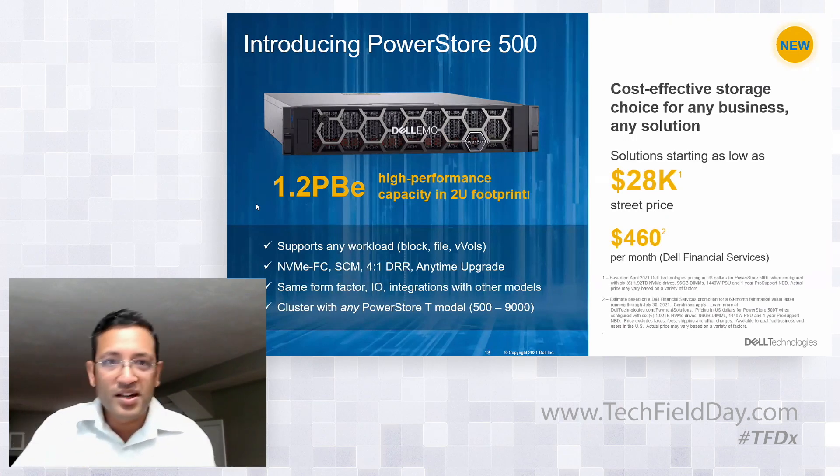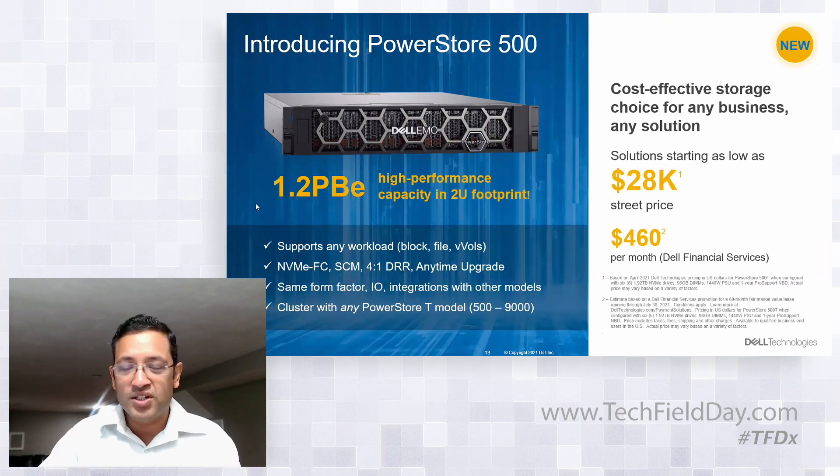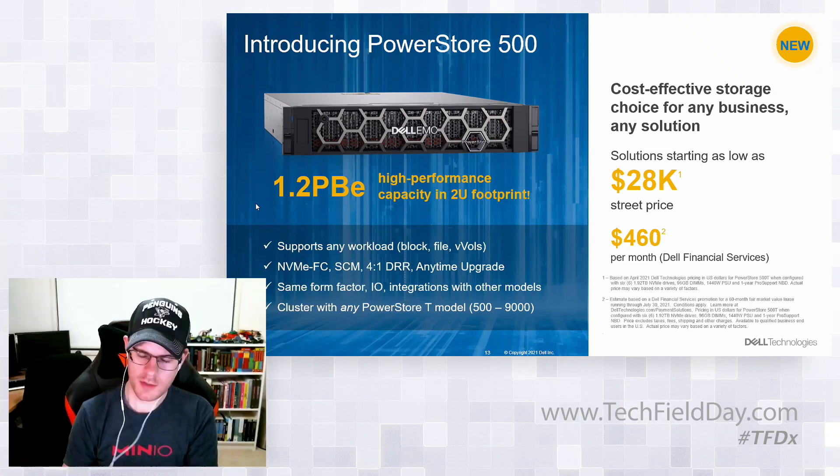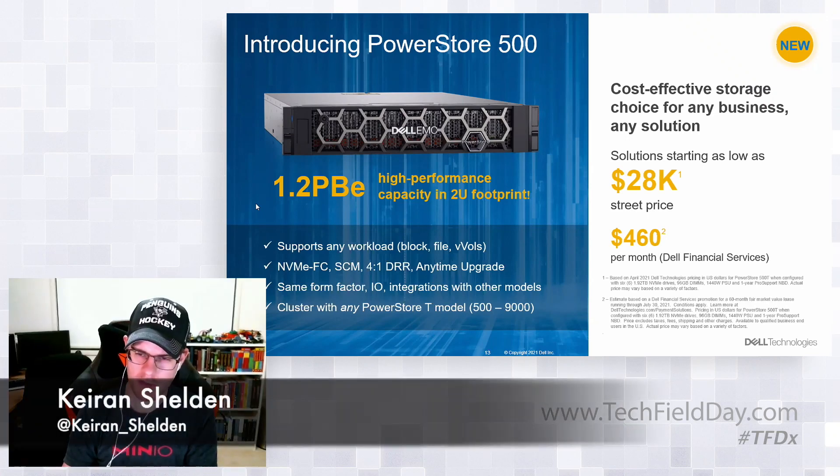Question on encryption at rest and security features: yes, we do have data-at-rest encryption starting from day one. All the drives we use are self-encrypting drives, and we have been supporting that since day one.